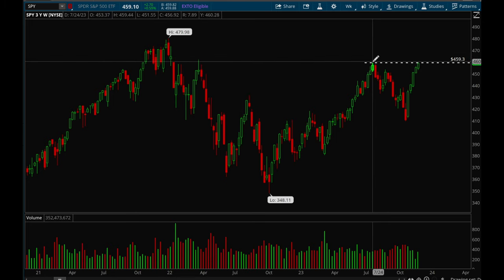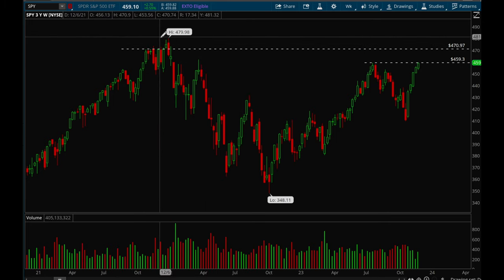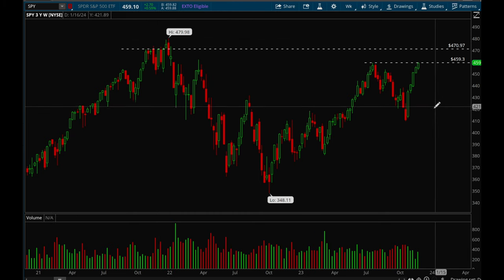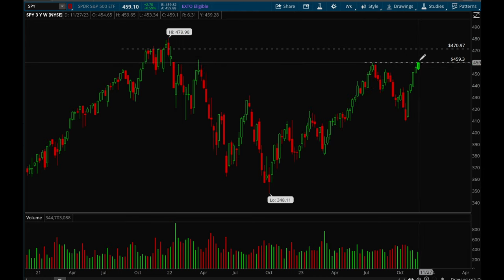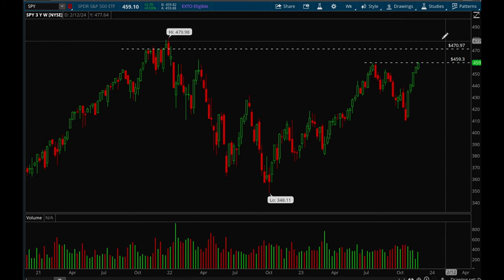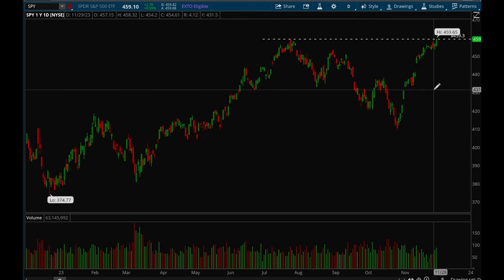On the weekly chart, if we can take out this level there's room to 470, and after that it's all-time highs. Really good action in SPY. Ideally we want to see some consolidation form right under the resistance level, and if we can do that and break out, there's a good chance we see a move up to 471.